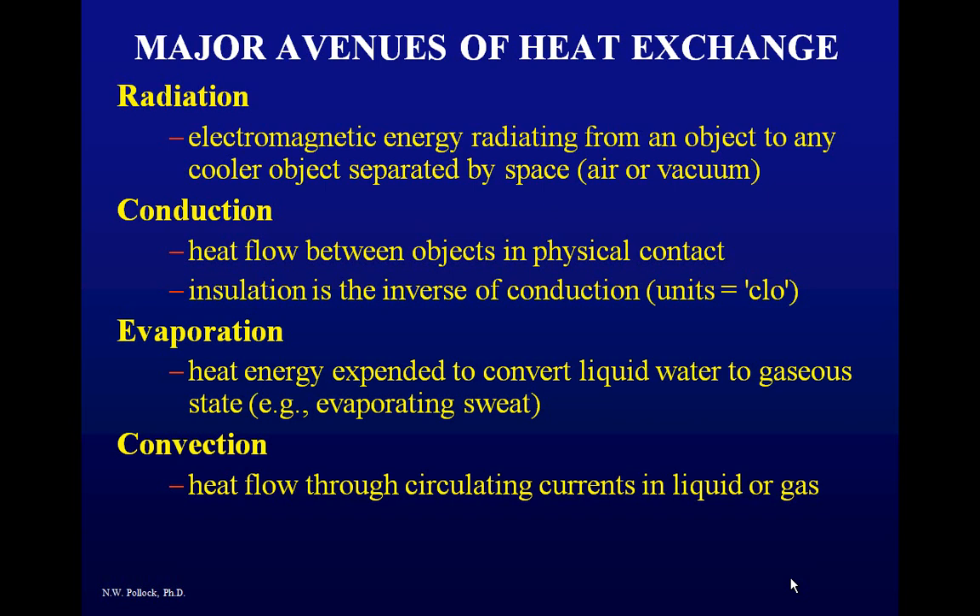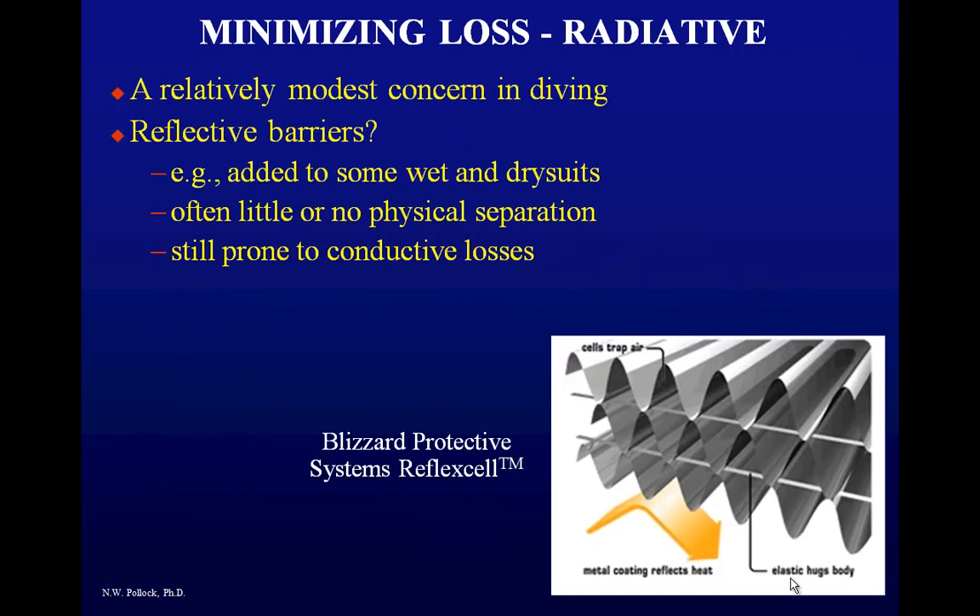For radiative heat flux, it's not actually that much of a concern in diving. When you have a radiative barrier right next to your skin, you still have a lot of heat flow through conduction. Depending on where it is in the ensemble it can do some good, but radiative barriers probably aren't that important.